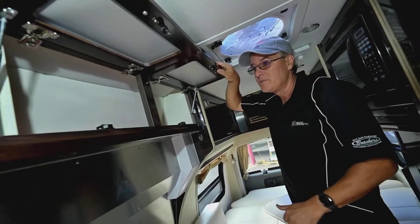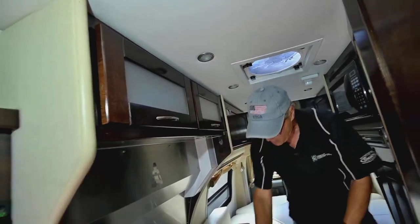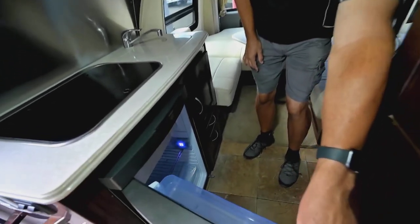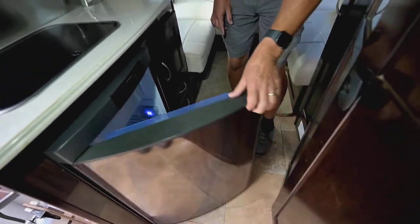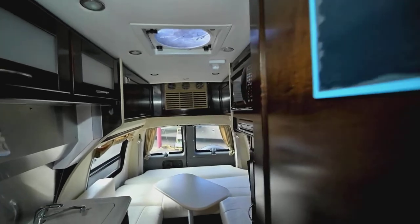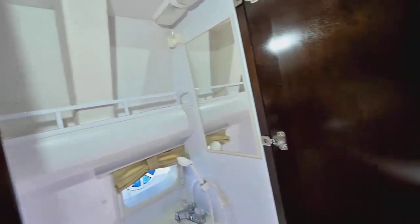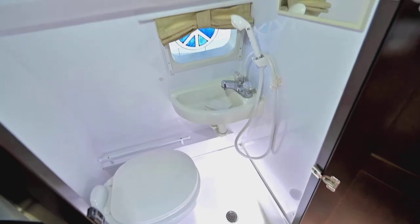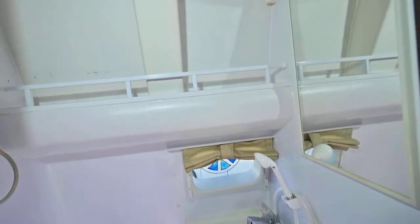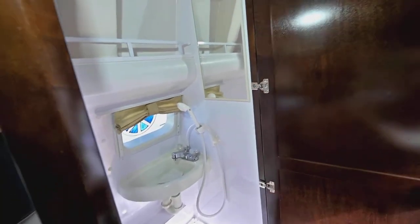We'll show you the upper cupboards, then switch positions to the other end. The refrigerator is here — I believe it's going to be gas-electric, and it might even be three-way. Moving to the bathroom: it's nicely contained with shelving, a window, and a little sink inside. A lot of camper vans don't even have a sink in the restroom area, so people really like being able to wash up. You still have your sink up in the kitchen area as well.